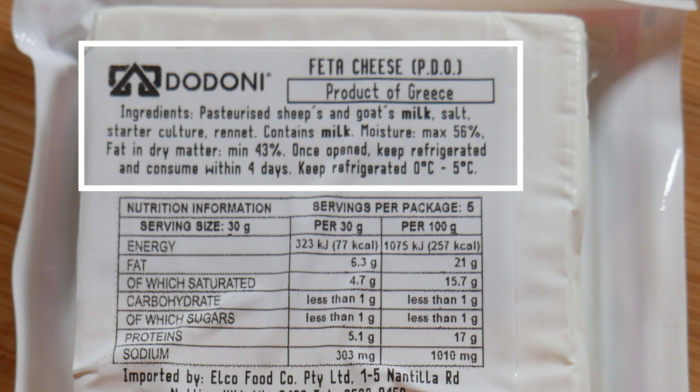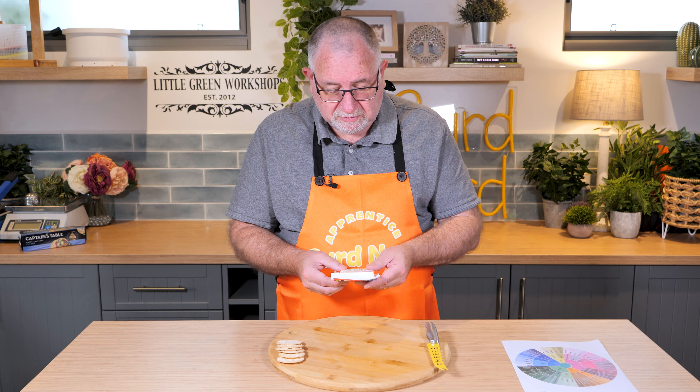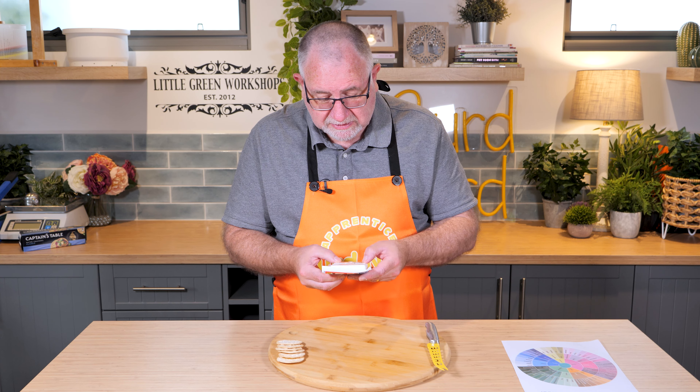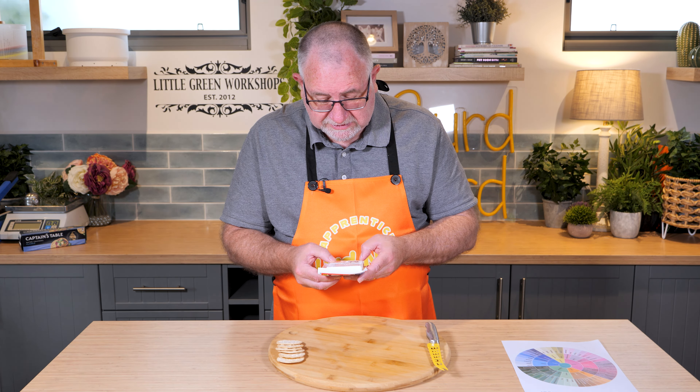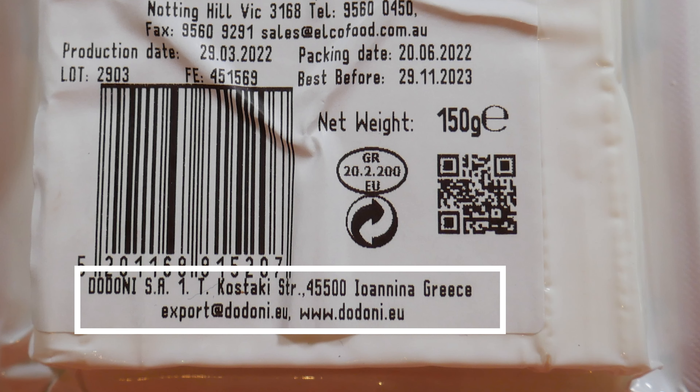Keep refrigerated — once open keep refrigerated. I think it should be refrigerated all the time, it's only in this plastic packaging. It says it's made in Greece, in Ioannina — I-O-A-N-N-I-N-A — in Greece.